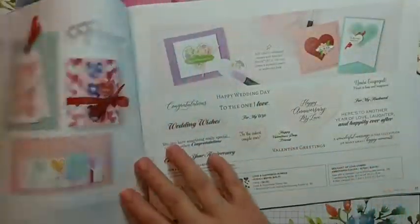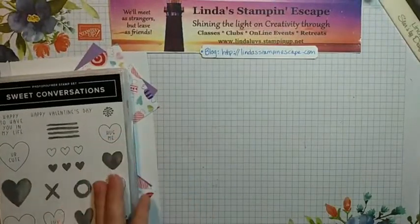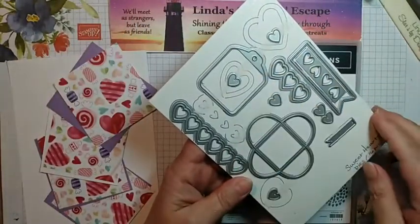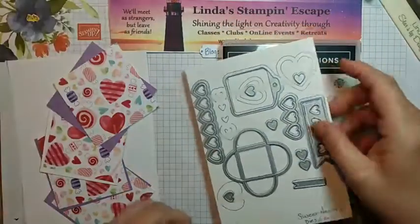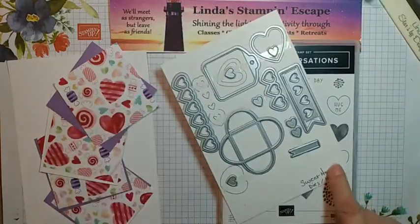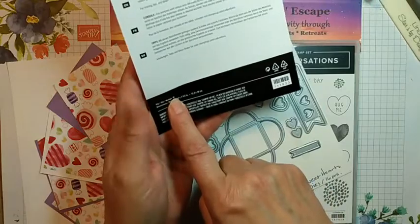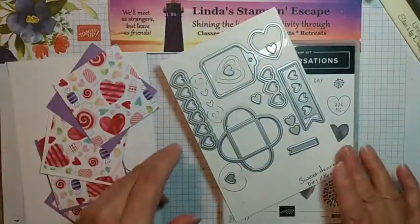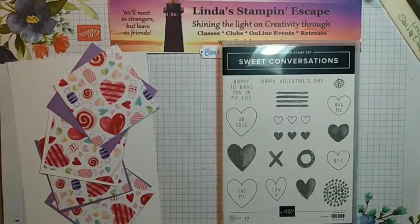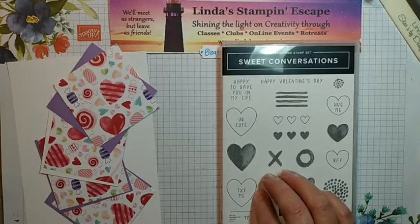There are like three pages here — pretty cool. Here is the stamp set called Sweet Conversations, and it goes with the dies. I've pulled some dies out already. I draw in where my dies are so I know if I'm missing something, and I write down how many pieces — though that's noted on the packaging too, quantity 16 pieces. Then we have our gorgeous Designer Series Paper, also called Sweet Talk.